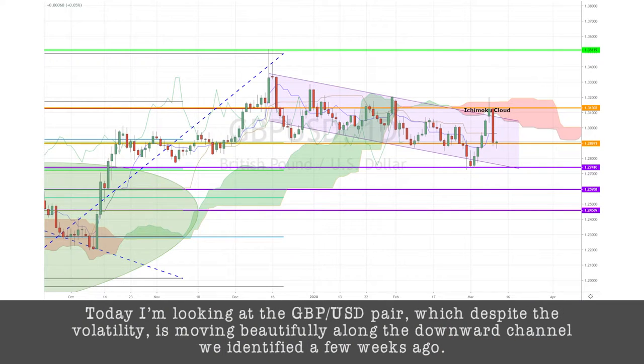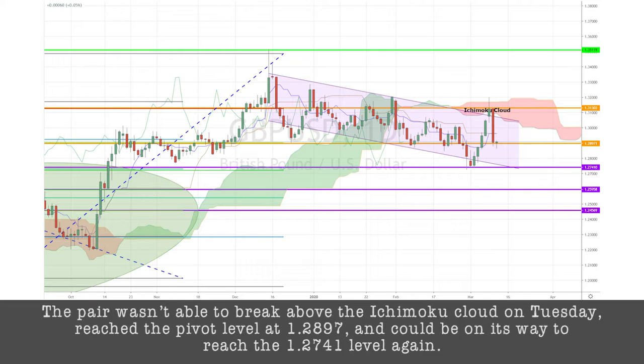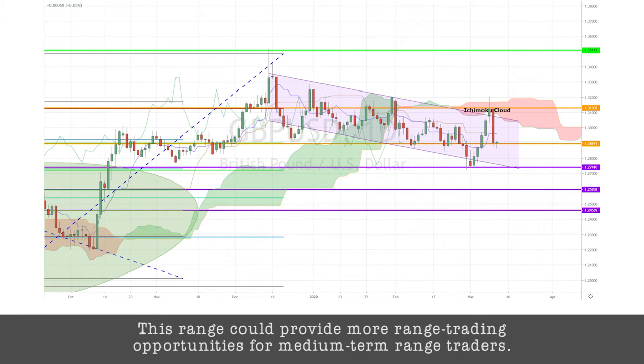Today, I'm looking at the GBPUSD pair, which, despite the volatility, is moving beautifully along the downward channel that we identified a few weeks ago. The pair wasn't able to break above the Ichimoku cloud on Tuesday. It reached the pivot level at 1.2897 and could be on its way to reach the 1.2741 level again. This range could provide more range trading opportunities for medium-term range traders.